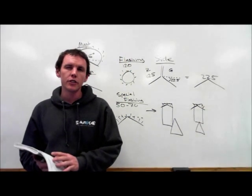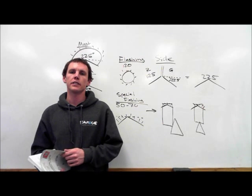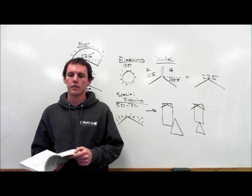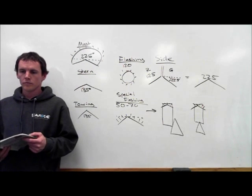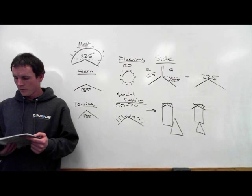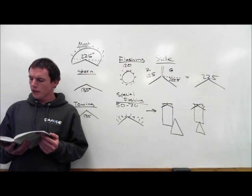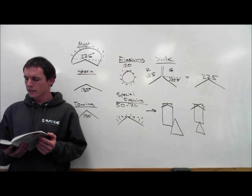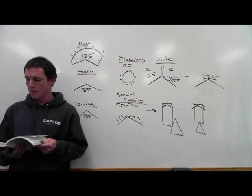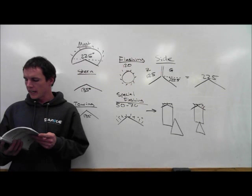Rule 22 is the visibility of lights — how far should they be seen, and on what size vessel? The lights prescribed in these rules shall have an intensity as specified in Annex 1 to these rules so as to be visible at the following minimum ranges. In a vessel of 50 meters or more in length,